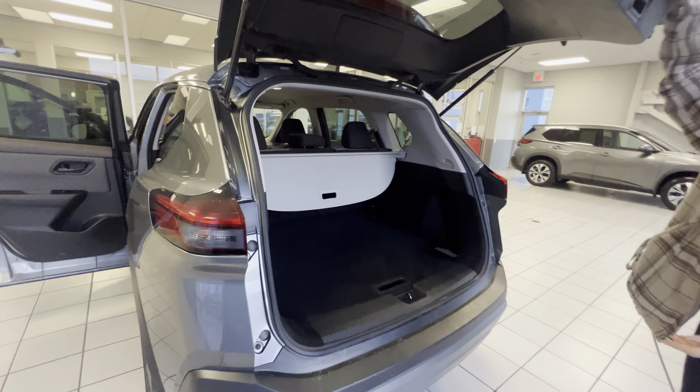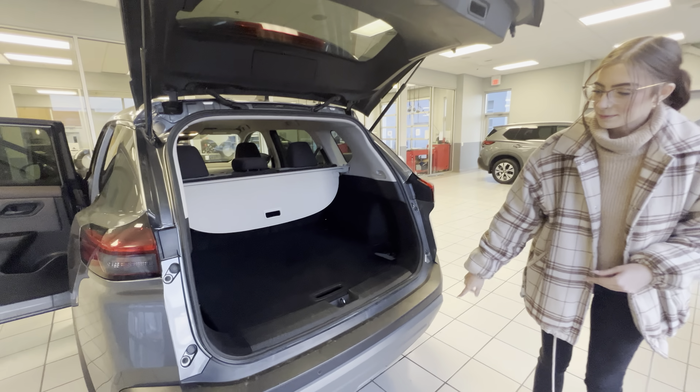In the back, the doors open 90 degrees. Lots of space as well in the back here.